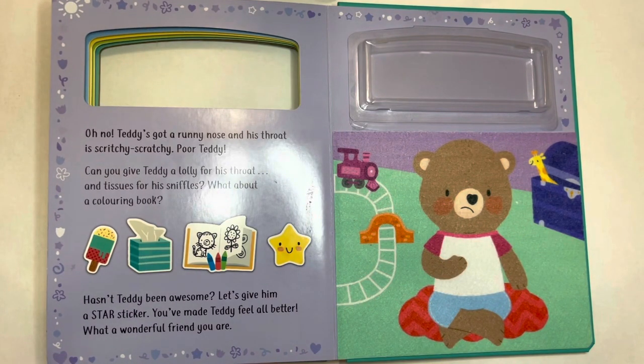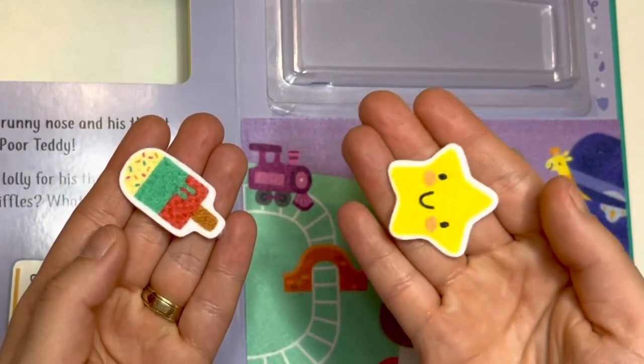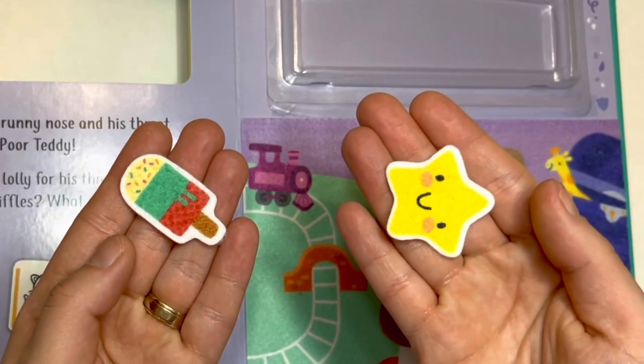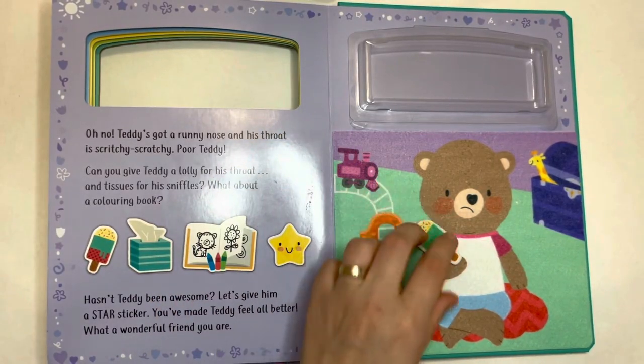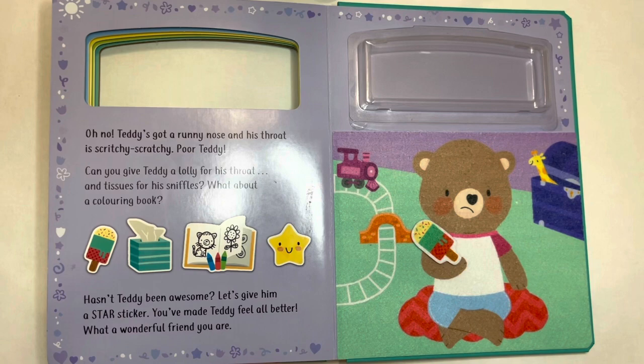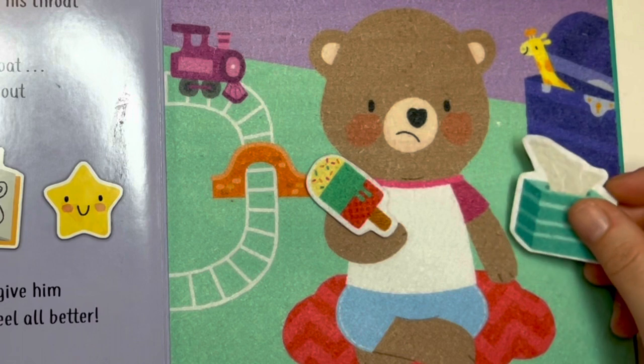Oh no. Teddy's got a runny nose and his throat is screechy-scratchy. Poor Teddy. Can you give Teddy a lolly for his throat? Which one do you think is the lolly? This one or this one? Yes, you're right — this one is the lolly. Here you go, Teddy. And tissues for his sniffles. Oh, Teddy, here are some tissues.